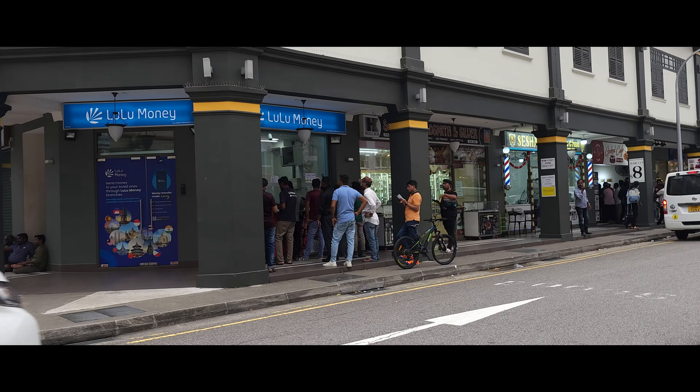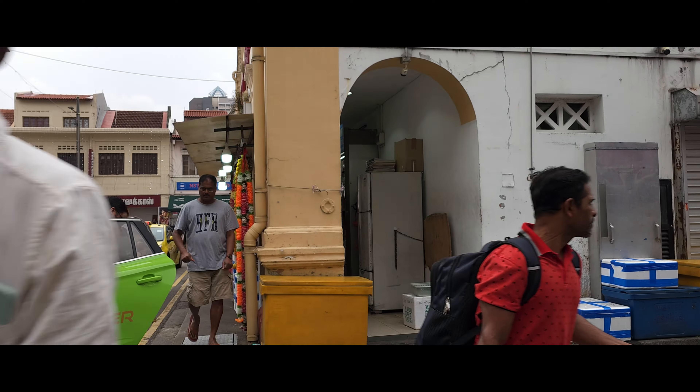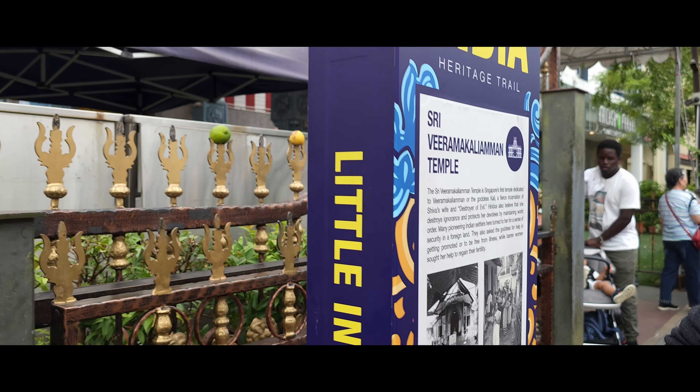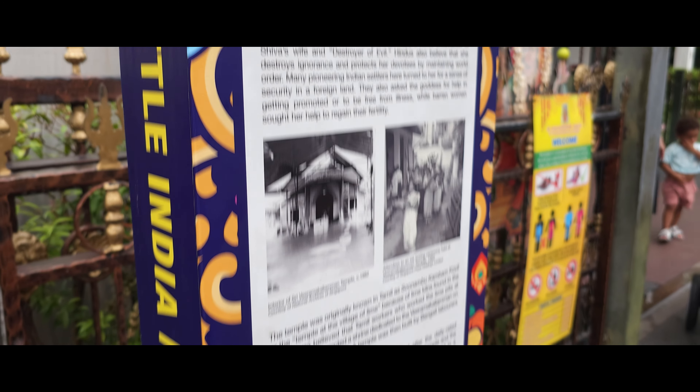I'm not mistaken — a lot of the budget hostels are located in Little India. In Chinatown there are some, but things are quite pricey. Most budget hostels can be found in Little India. This is the Hindu temple — I'm not sure how to pronounce this name, it's so long. Yeah, it's the temple.